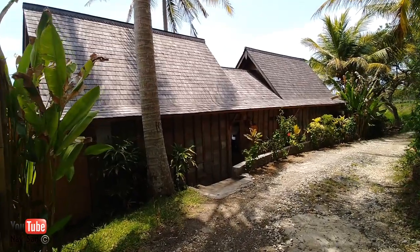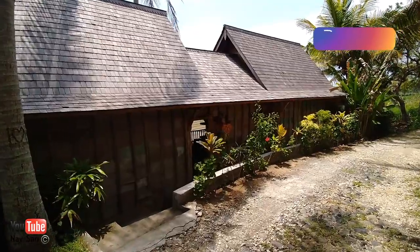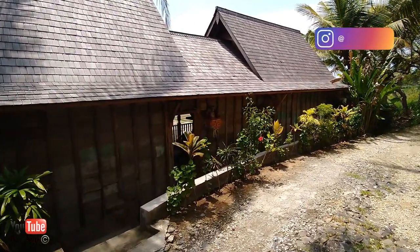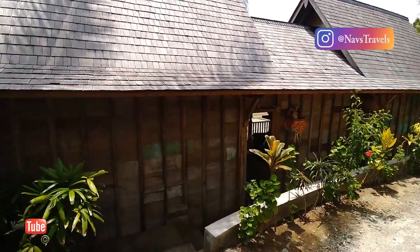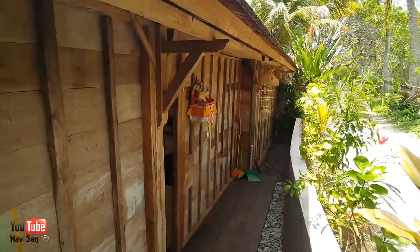Welcome to my accommodation — this is actually a treehouse just by the beach. It's an incredible place. I've just walked in and I've been shown around.